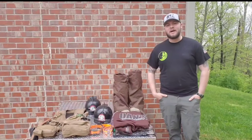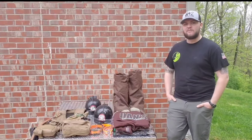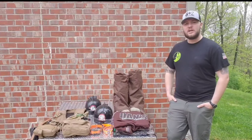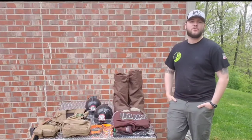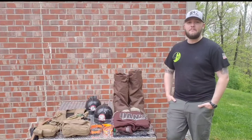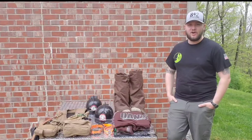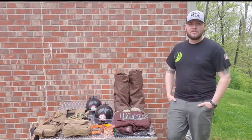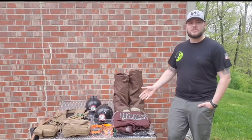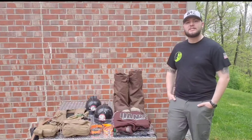Hey guys, what's going on? Bryce back here with Nightlife Kennel. Today I'm going to take a little bit of time to go through the gear that I use on a nightly basis whenever I'm out in the woods coon hunting. All the things that you see here have been tested, put through the toughest of conditions, and they have met and exceeded all my expectations, which is why I use it.